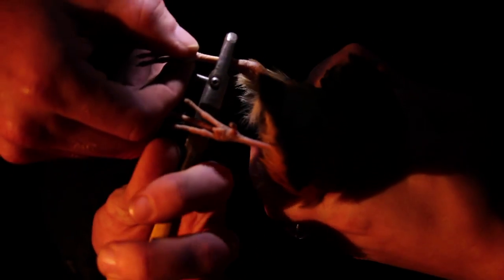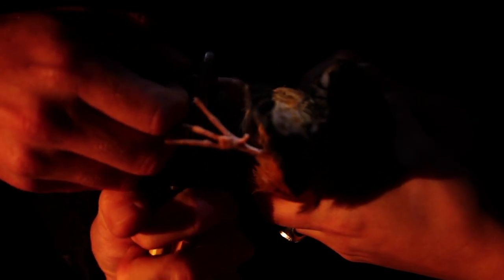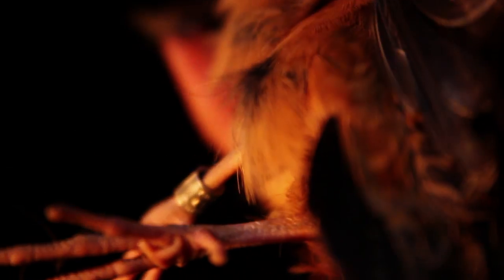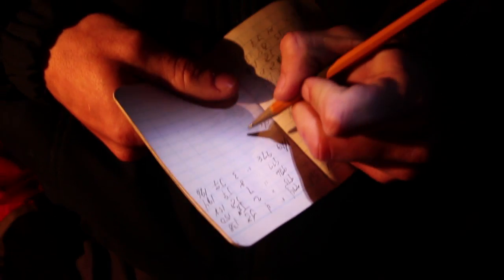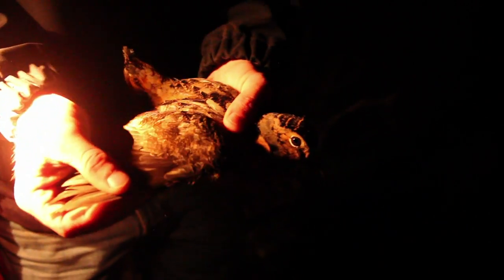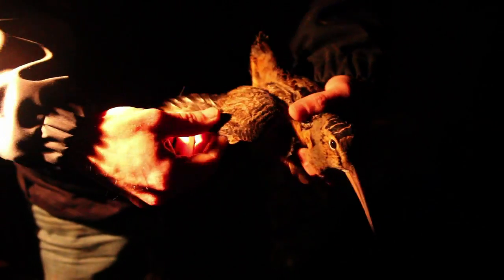I band the bird right off the bat first thing when we catch it. That way if nothing else, even if I don't get age and sex data, I still banded the bird and we can still get hunter harvest information. Five years from now or next year, that bird dies and somebody finds it or someone shoots it and they collect it — we know how long it lived, it could be killed in Maine, we know where it went.